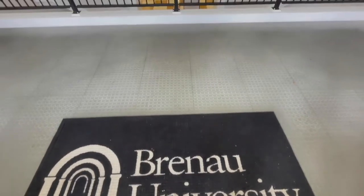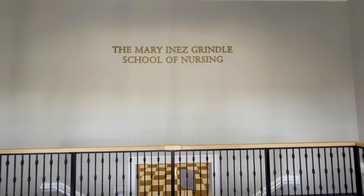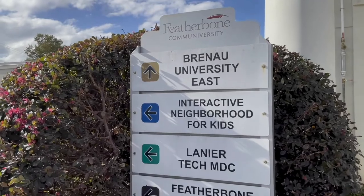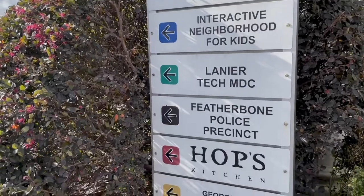The offices of the Dean of the Ivester College of Health Sciences are also here. The Featherbone Community building also houses a number of additional facilities, such as the Interactive Neighborhood for Kids, or INC, the Featherbone Police Precinct, Hop's Kitchen, which is a popular upscale lunch bistro, and more.